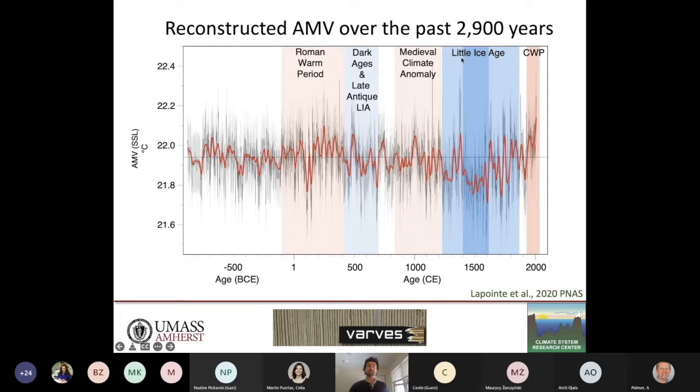The reconstruction shows periods discernible in the literature such as the Roman Warm Period, the Dark Ages, the Medieval Climate Anomaly, the Little Ice Age, and the current warm period. You can see that the last decade or so is beyond the natural variability of the past 3,000 years.